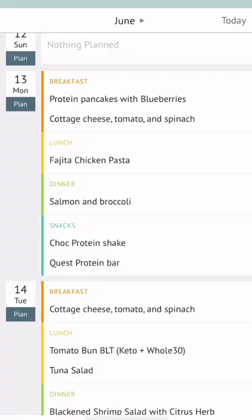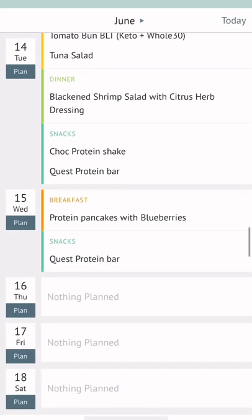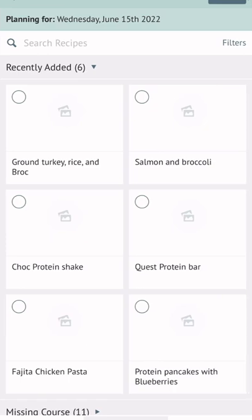Then you plan your meals out for the week. You can do breakfast, lunch, dinner, and snacks every single day. You just hit plan, search for the recipe that you want to try, and add it into that specific day.